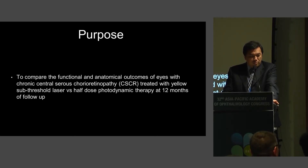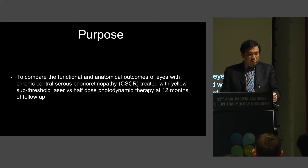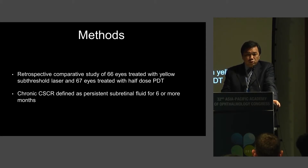So you really need the patterns with the multi-spot. This was a study where the purpose was to compare the functional and anatomical outcomes of eyes with chronic central serous chorioretinopathy treated with yellow subthreshold laser versus half-dose PDT at 12 months of follow-up. This was a retrospective comparative study of 66 eyes treated with yellow subthreshold laser and 67 eyes treated with half-dose PDT. Chronic CSR was defined as persistent subretinal fluid for six or more months.